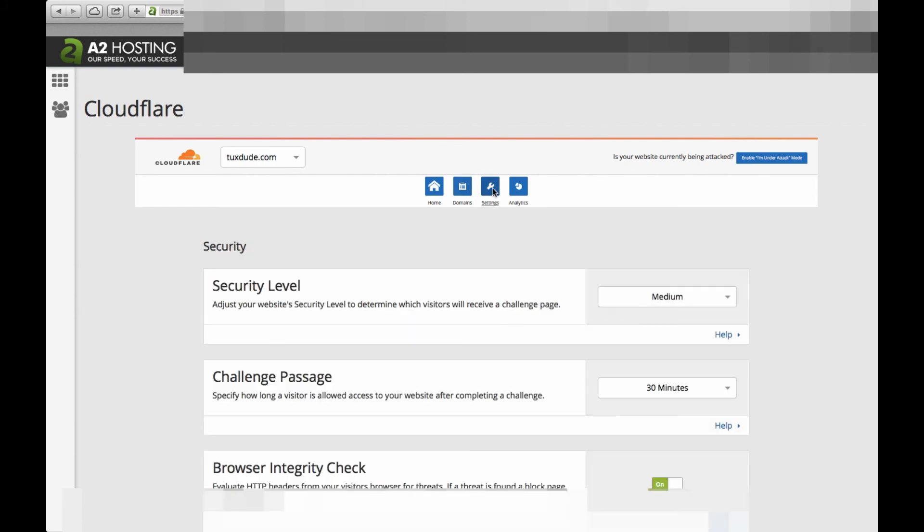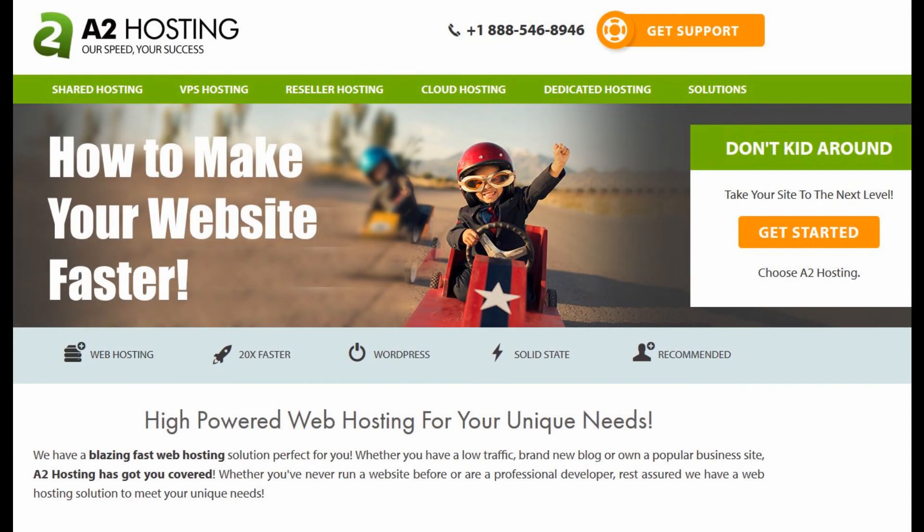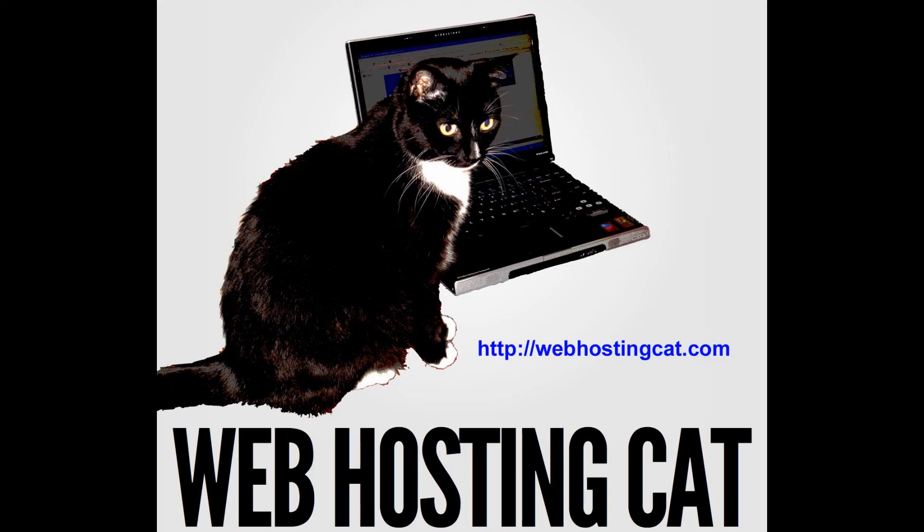It may take a few minutes for the propagation through the Cloudflare network, but that's all there is to it. If you have any questions or need some assistance in getting set up, feel free to contact the A2 hosting customer support team — they're really good at helping you out. And that's how you can make your website faster. These are only a few of the great features you get with A2 hosting. To see our detailed review of A2 hosting, click on the link in the description below — you'll also see how you can get a 51% discount on A2 hosting. Thanks for watching everyone and take care.